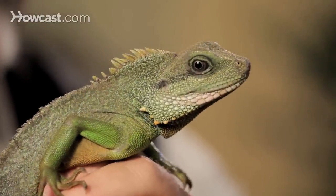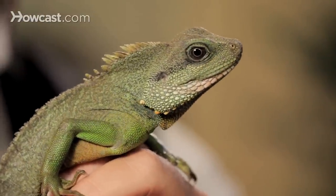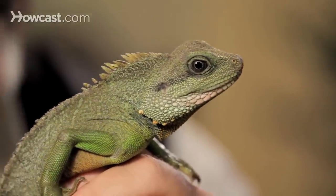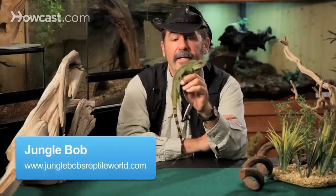The Chinese water dragon. For some reason, people in the Far East, Australia, and throughout the Orient call lizards dragons — from the Komodo dragon on down. But there's nothing dragon about it. It's just a lizard.